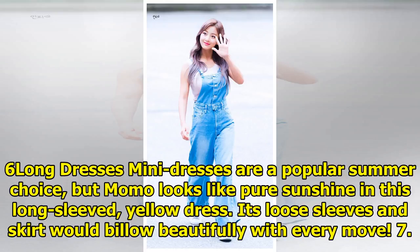Long Dresses. Mini dresses are a popular summer choice, but Momo looks like pure sunshine in this long-sleeved yellow dress. Its loose sleeves and skirt would billow beautifully with every move.